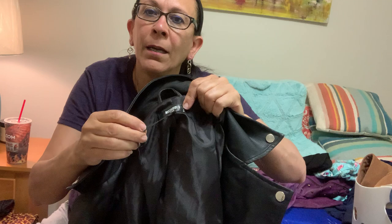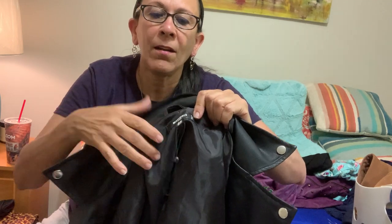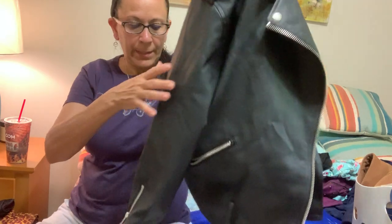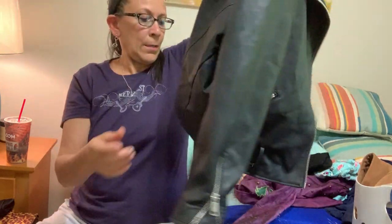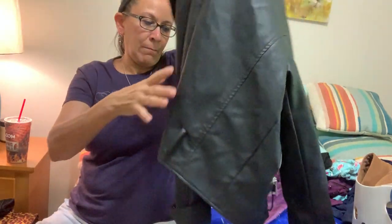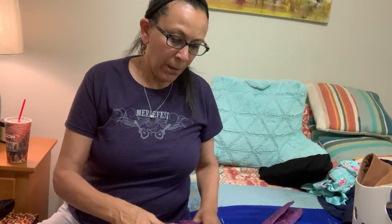Next is this faux leather, vegan leather moto jacket by Miss Guided. It still has the tag on it so it doesn't look like it's even been worn at all. It's a size 12 US, which is a great size. It's got zippers on the sleeves. It did have a belt but that is missing, though I think that's easy enough to replace.